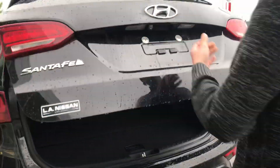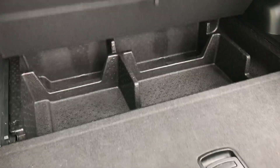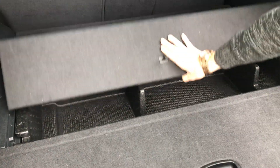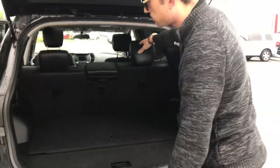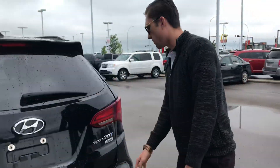Coming around to the rear — tons of space in the Santa Fe. It is the Sport, so you get the two-liter turbo. Back here you've got all these different shelving units you can stack up if you've got groceries or what have you, plus a little storage compartment with your jack. Those two back seats also fold down in a 60/40 split.